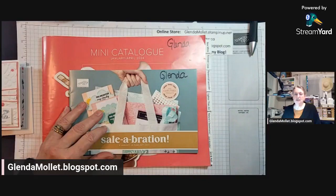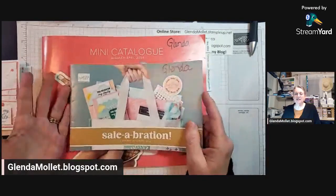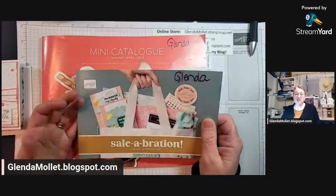Good evening — oh, that's Nadine. Hello. The only person I can see names for so far is Janet.